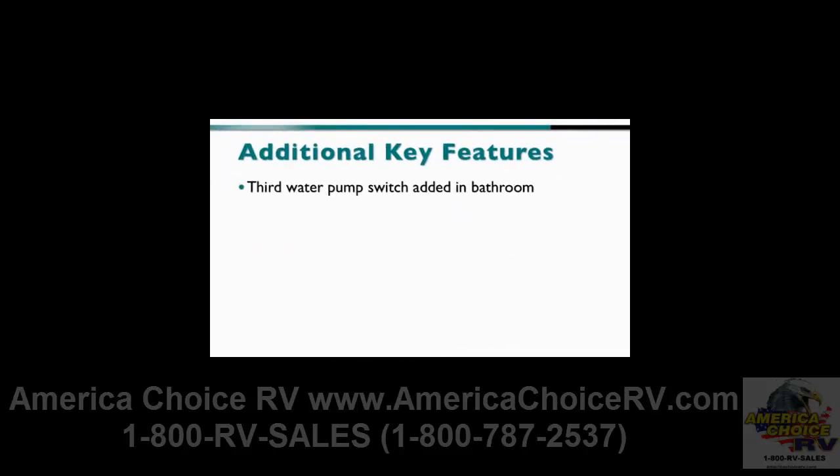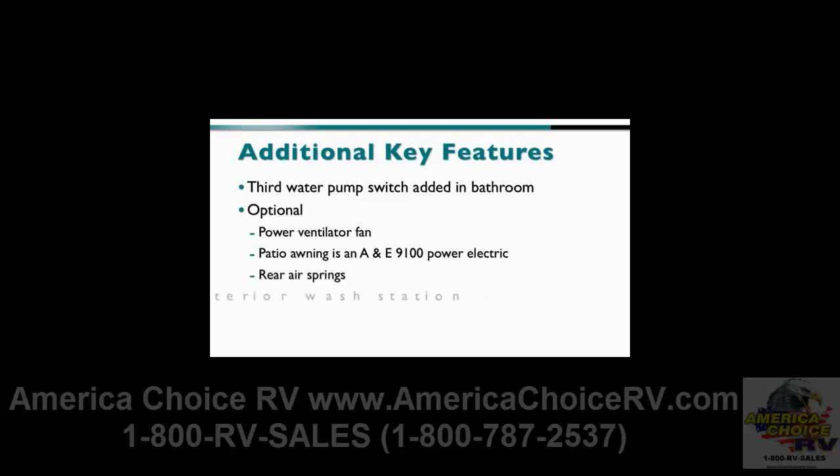Other new features include the addition of a third water pump switch in the bathroom, plus lots of options: an optional power ventilator fan, an optional patio awning which is an A&E 9100 power electric, optional rear air springs, an optional exterior wash station, and optional dual-glazed windows, except on the 31J.